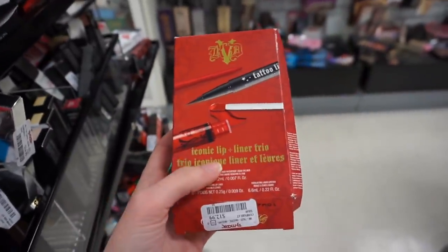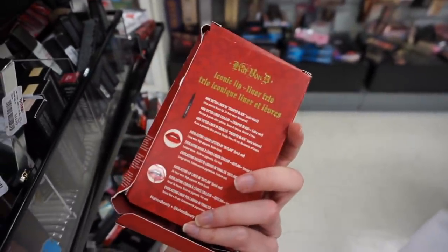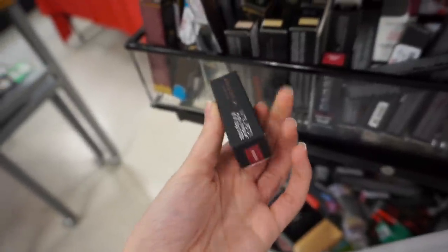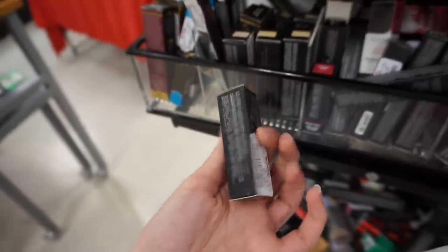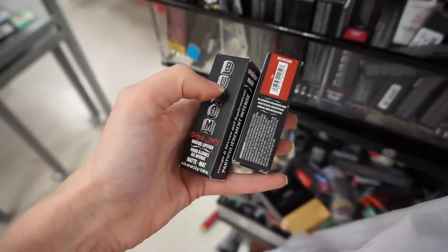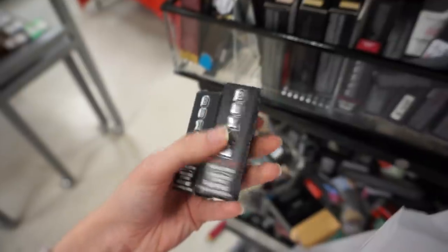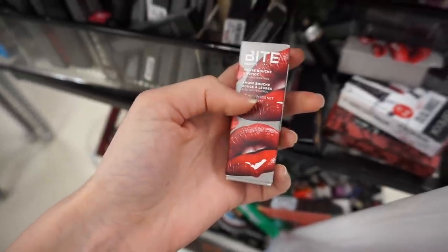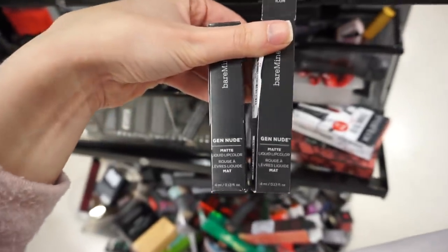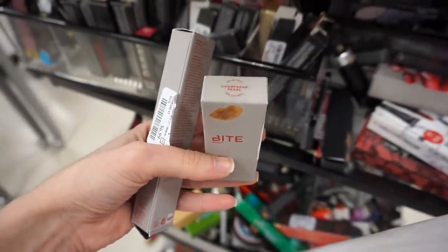I found what looks like an old KVD holiday set with an Iconic lip liner, Everlasting liquid lipstick, and a mini tattoo liner for $12.99 — the liquid lipstick is in Outlaw. Here's a color I never found before in the Anastasia matte lipsticks — Rosewood — for $7.99. I also found tons of the Buxom Big and Sexy bold gel lipsticks — a matte in Pink Decoy and another matte in Red Infrared — only $5.99. And a Bite Amuse Bouche lipstick in Black Truffle for $5.99.